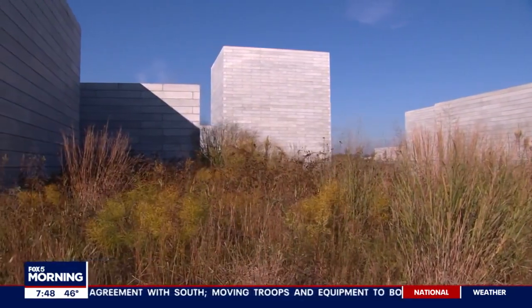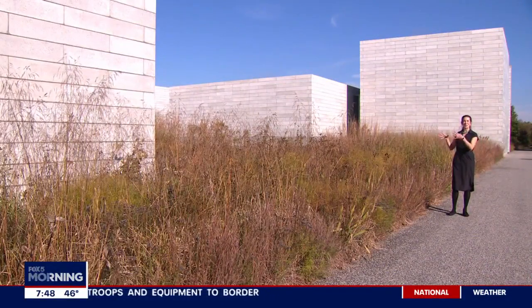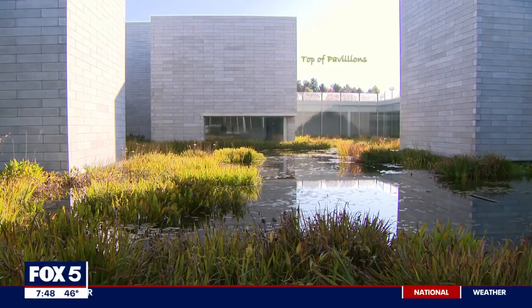This is the pavilions, and from up here it looks like a lot of different little buildings, but you'll find that when you go down into the museum, they're all connected underneath — and in fact, we're standing on top of it right now.